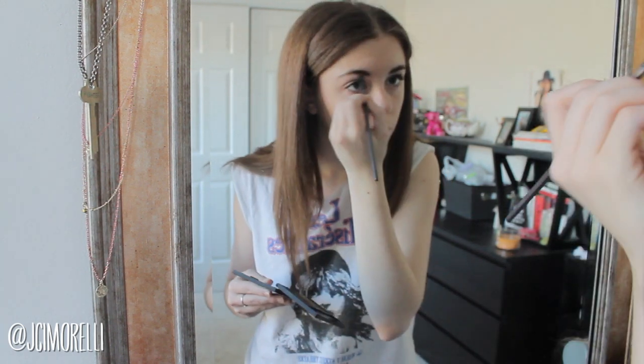For my brows, I'm using my Kat Von D eyeshadow palette in Ludwig. It really does the trick for my brows. And then I'm going to go in with my e.l.f. blush and bronzer duo to contour my cheeks.